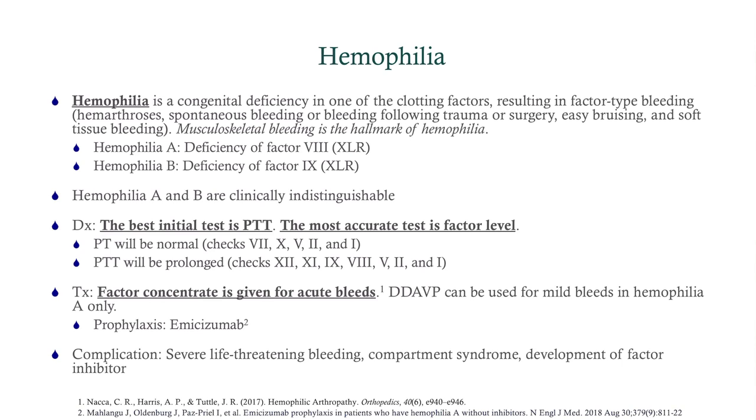The best initial test with any suspicion of bleeding is a PT and PTT. It's the PTT that tips us off here, because PTT measures the activity of the factor we're looking at. The most accurate test is to directly measure the factor level. PT will be normal in hemophilia, but PTT will be prolonged — checking factors VIII and IX. The treatment is factor concentrate for acute bleeds. For mild bleeds, DDAVP can be given, but on your exam go for factor concentrate. DDAVP is more for von Willebrand's.